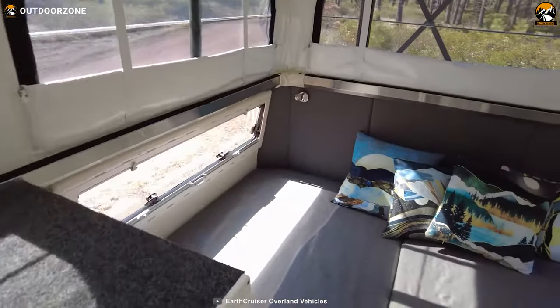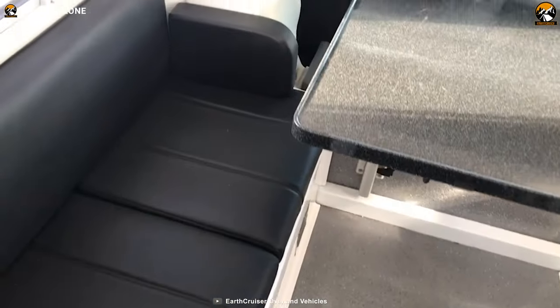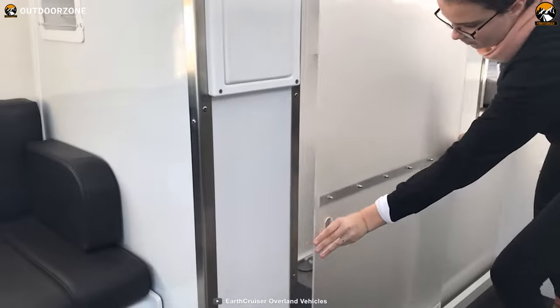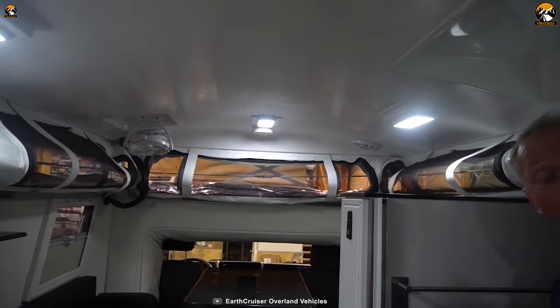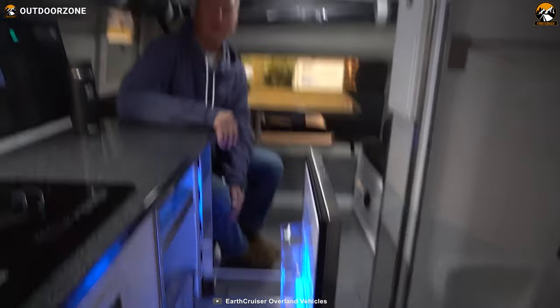Upon reaching your destination, the EarthCruiser EXP's housing expands vertically, creating a spacious and comfortable interior. This ingenious transformation provides a roomy living area, allowing you to relax and unwind after a day of exploration. The thoughtfully designed layout optimizes the use of space, providing ample room for sleeping, cooking, dining, and storage.